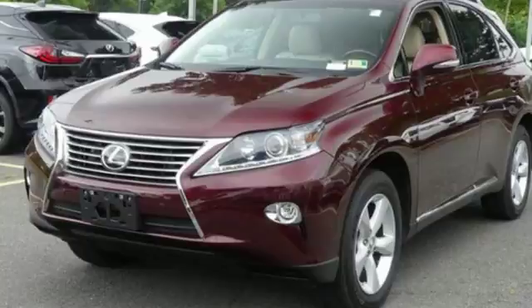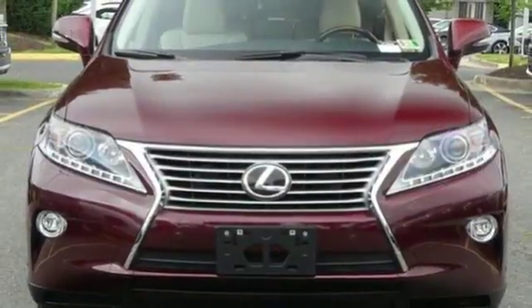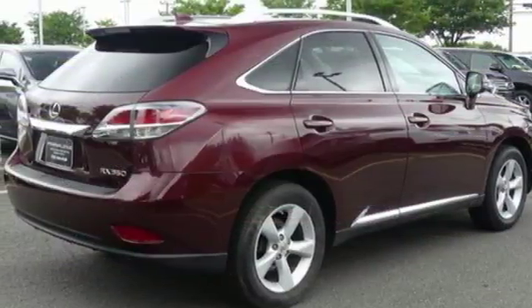Bluetooth wireless audio streaming, power tilt-down heated mirrors, front heated and ventilated leather bucket seats, auto dimming rearview mirror, auto dimming mirrors, dual zone climate control.